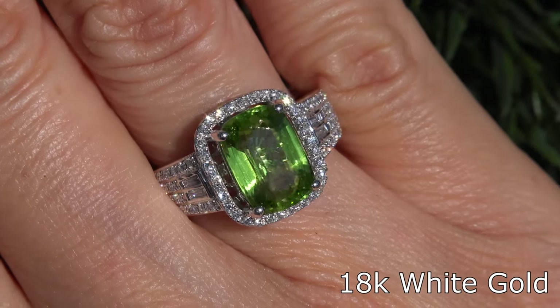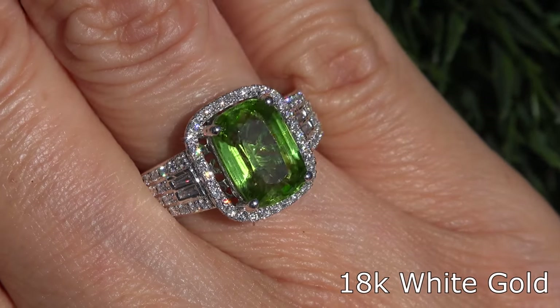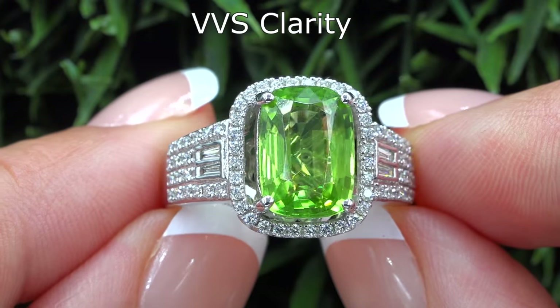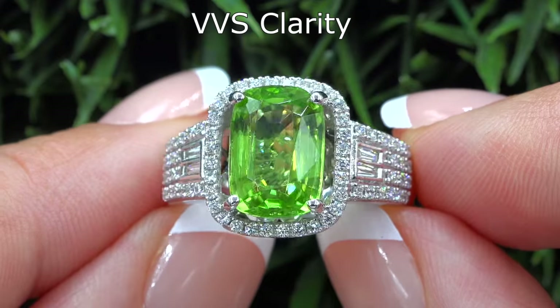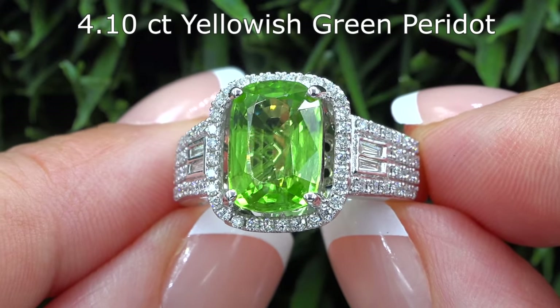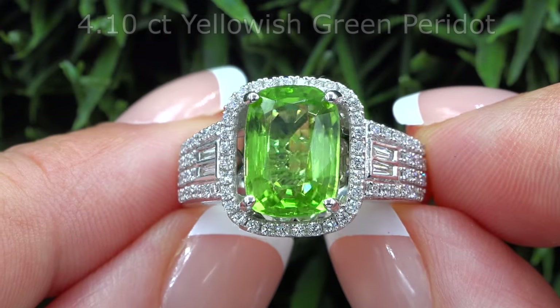This ring is set in solid 18 carat white gold and comes to us from a private estate collection. The center gemstone is an investment-grade VVS Clarity yellowish-green peridot and weighs an impressive 4.10 carats.